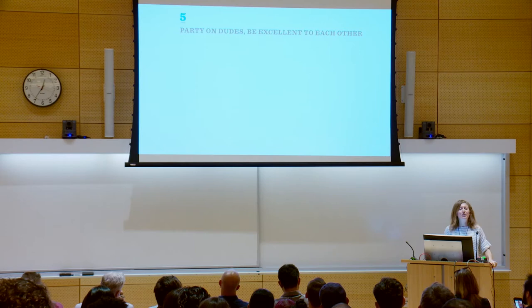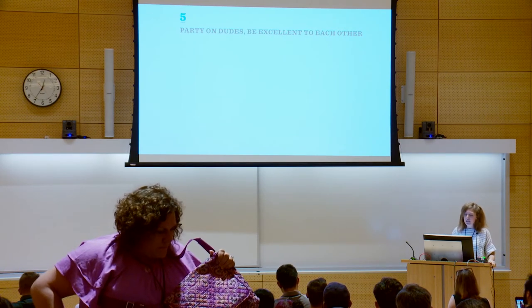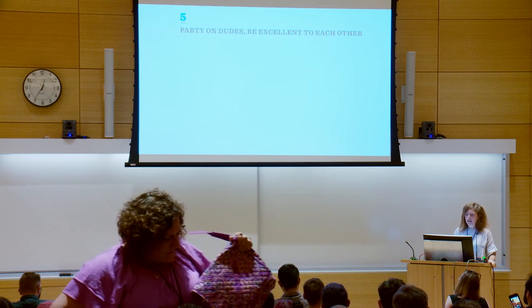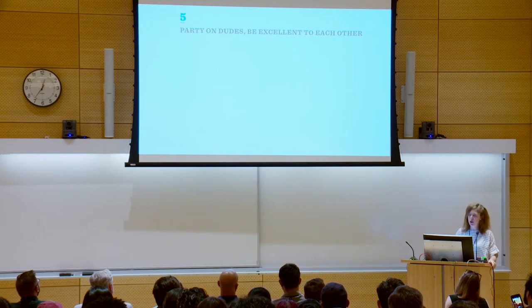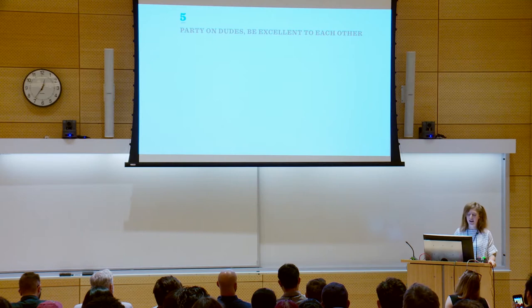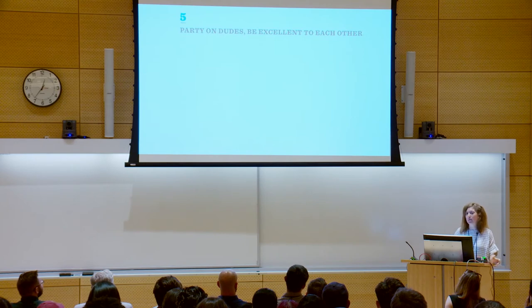Rule number five: party on, dudes — be excellent to each other. There's this sensation that if you want to make serious change, then you have to do it in a serious way. But at the end of the day, sometimes the best way to create change is to throw a raging party — a really, really great gathering, either online, but I favor the meat world, where you bring people together in a lovely social setting.